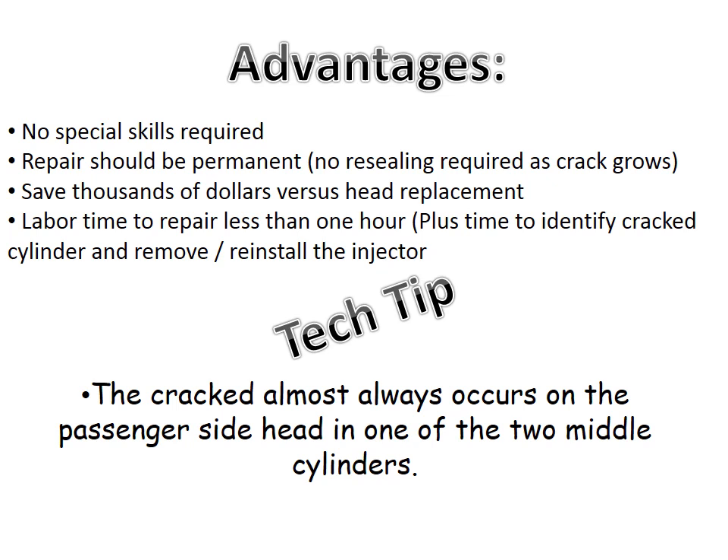Here is a tip that will save you a lot of time. Experience has shown this crack to almost always occur in one of the two center cylinders of the passenger side cylinder head.